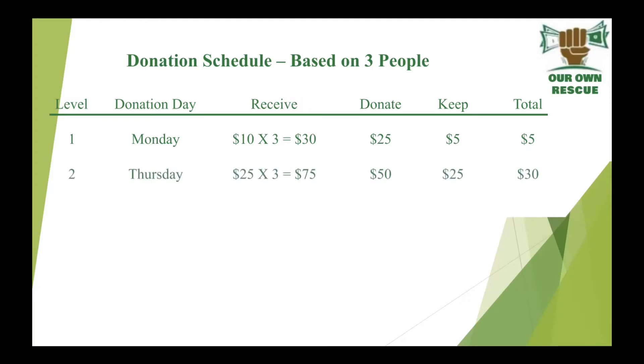That Thursday, you go to $25 — donate that $25, go back into receiving. Your $25 by three people is $75. You donate $50 this time, you keep the $25. Now you have a total of $30 — from what you saved last time you have the five and the twenty-five, that makes thirty.